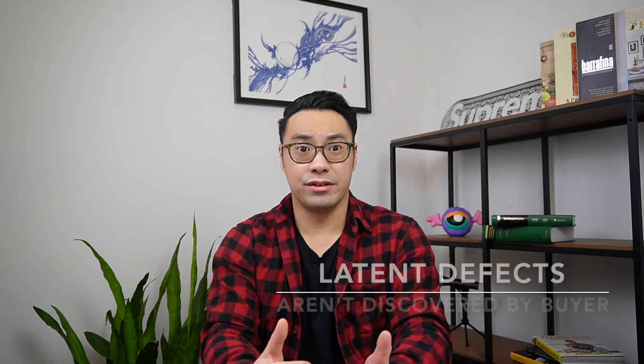Latent defects, on the other hand, are issues that can't be easily discovered by the buyer and their representatives. Common examples of latent defects are plumbing issues, electrical wiring, foundational or structural problems, and infestations. In these cases, the seller must disclose these defects to the buyer right at the outset of the transaction, ideally at the listing stage, or if the seller discovers these items before closing, they must tell the other side right away.